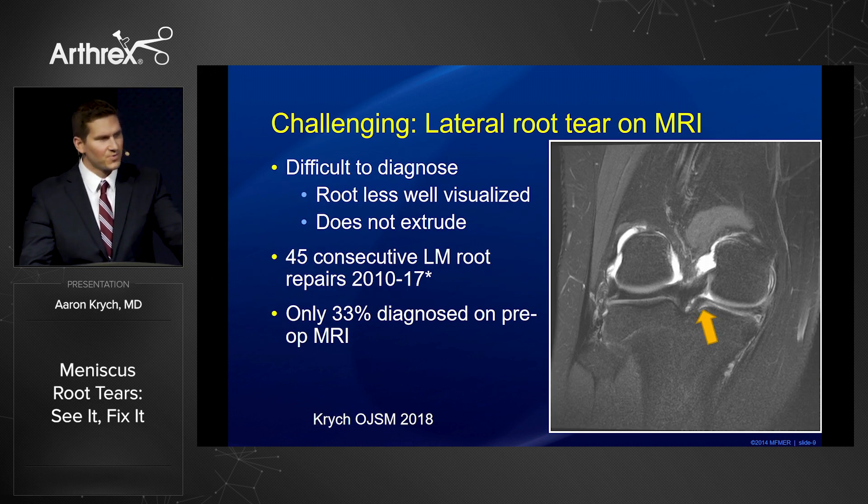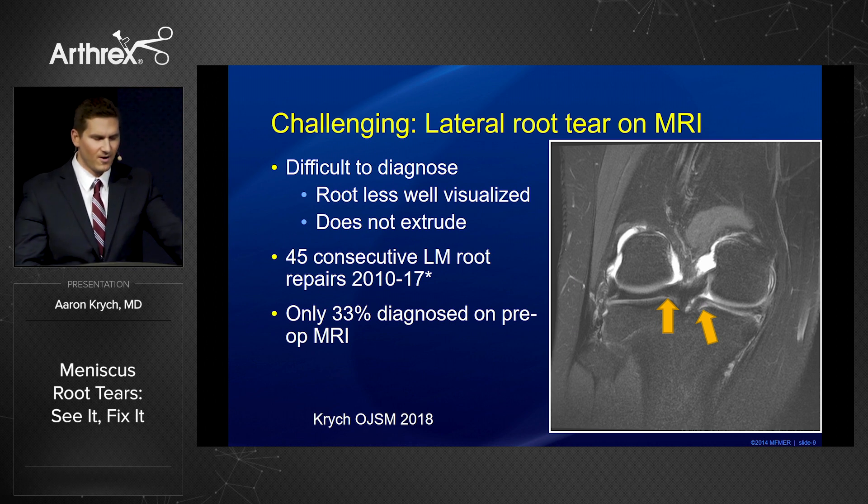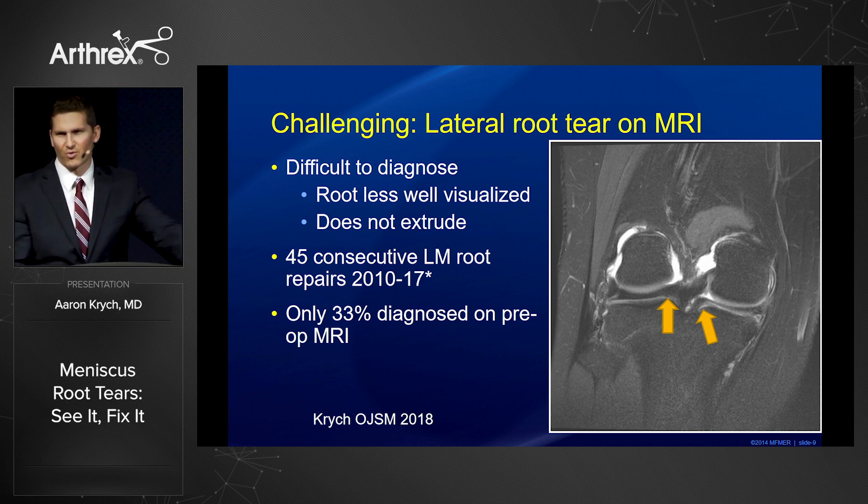On the medial side, it's relatively easy to see. On the lateral side, however, this is more challenging because of the meniscal femoral ligament in proximity to the PCL. We looked at 45 consecutive arthroscopic-proven root tears at our institution, and only one in three were diagnosed on preoperative MRI.